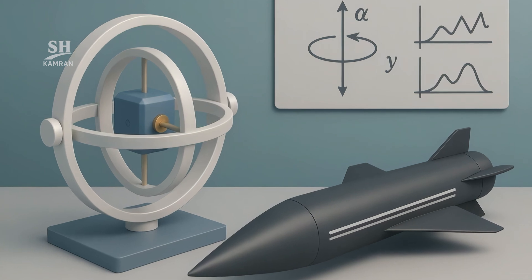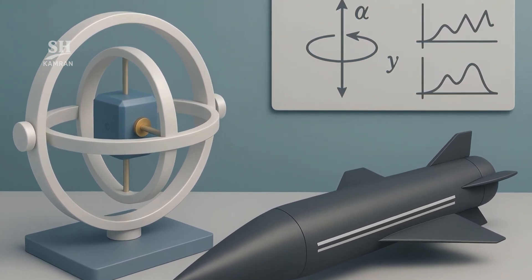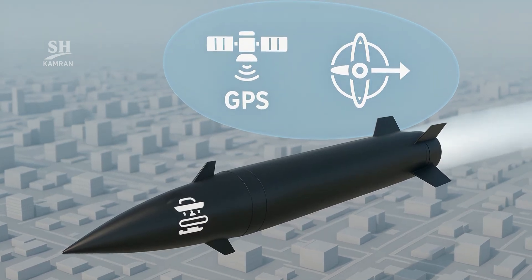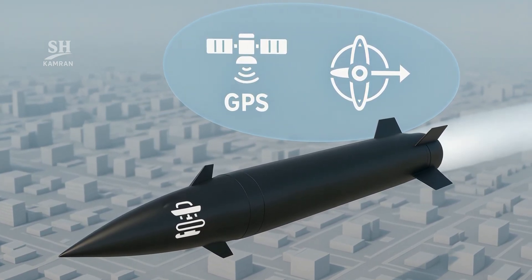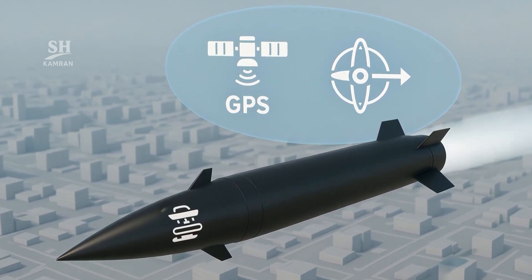Navigation is vital. An inertial system with laser gyros measures angle and acceleration. Multiband GNSS receivers catch faint signals even under plasma. Data fusion trims the course, shrinking target error to meters.